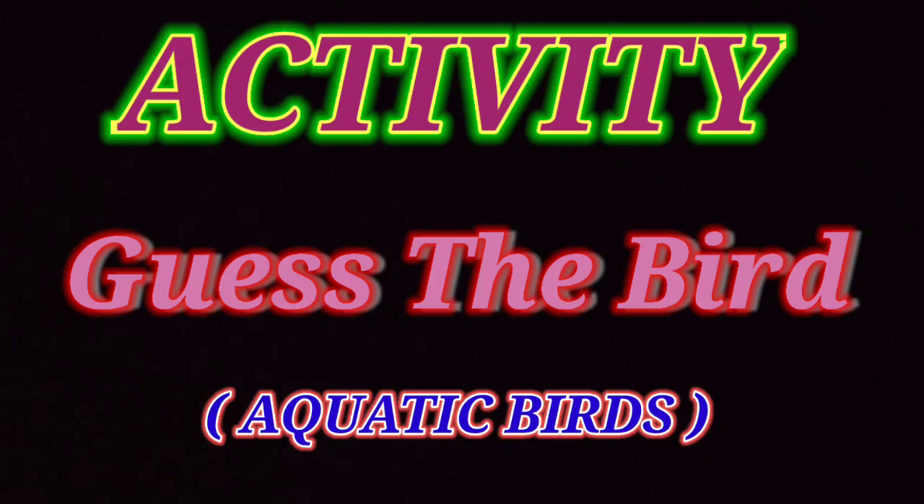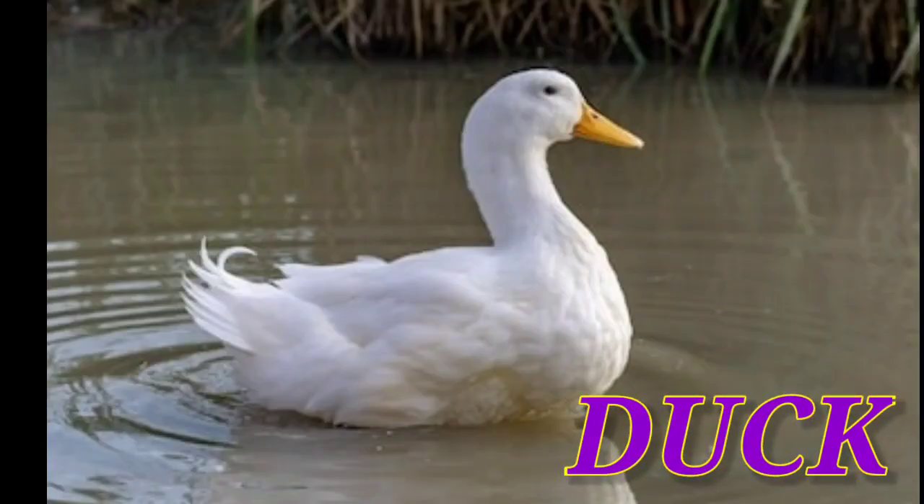Okay, so number 1 is: tell the name of the bird which has waterproof feathers and its feathers are used for making pillows and quilts. Your time starts now. The answer is duck. Yes, very good! So clap for yourself.